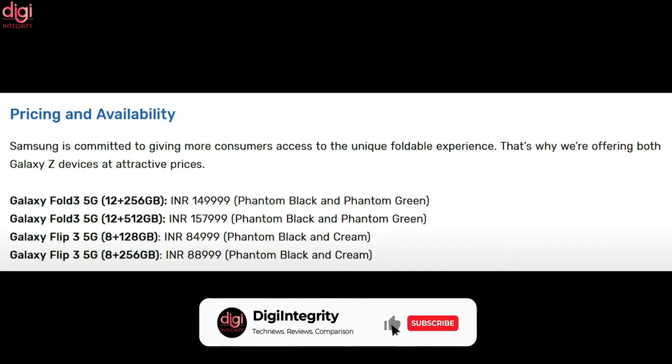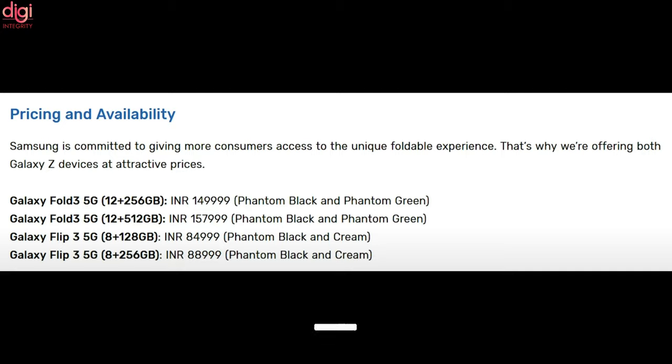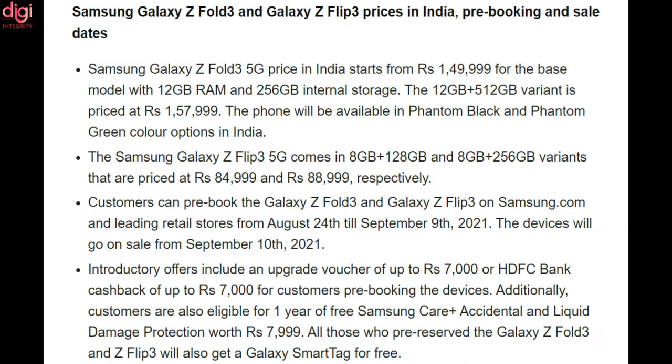The Samsung Galaxy Z Flip 3 5G comes in 8GB RAM 128GB storage and 8GB RAM 256GB variants priced at Rs 84,999 and Rs 88,999. Customers can pre-book the Galaxy Z Fold 3 and Galaxy Z Flip 3 on Samsung.com and leading retail stores from August 24 till September 9, 2021. These devices will go on sale from September 10, 2021. Introductory offers include an upgrade voucher of up to Rs 7,000 or HDFC bank cashback of up to Rs 7,000 for customers pre-booking their devices.